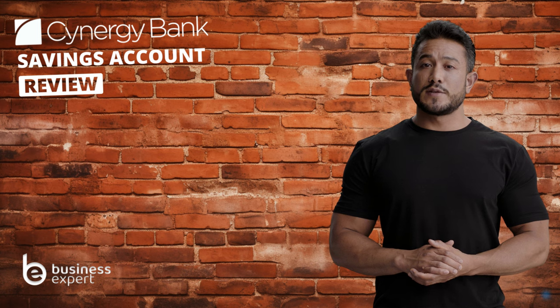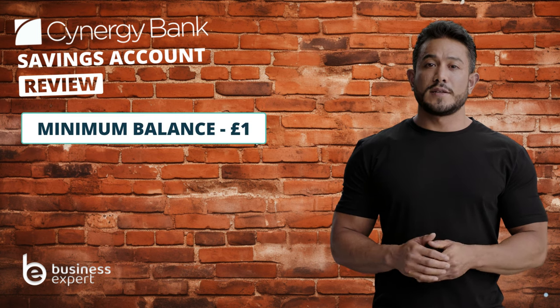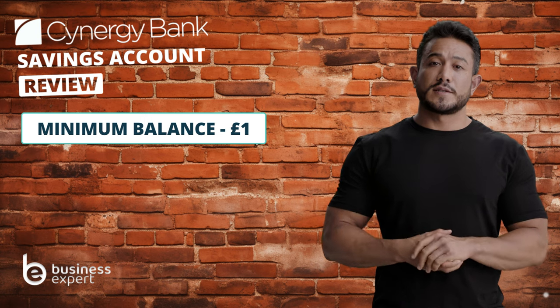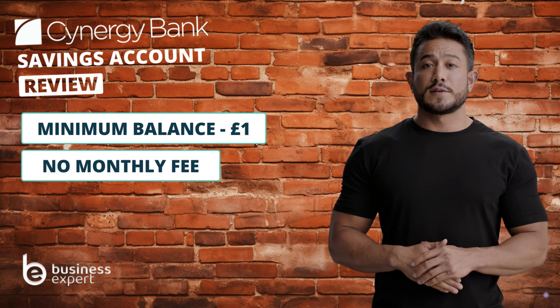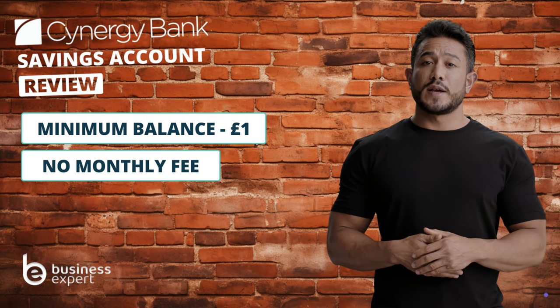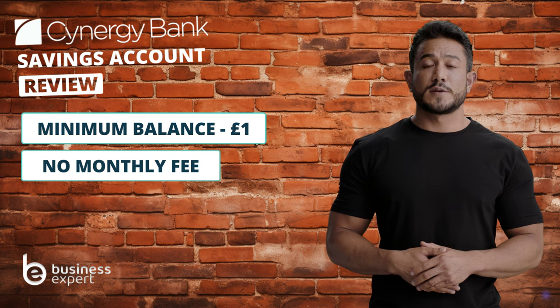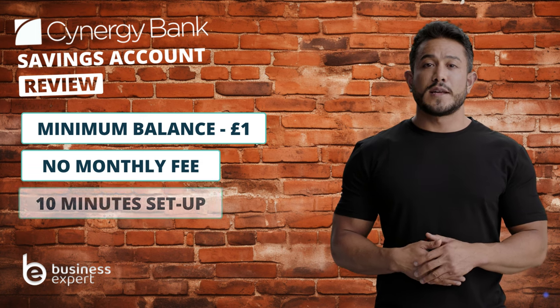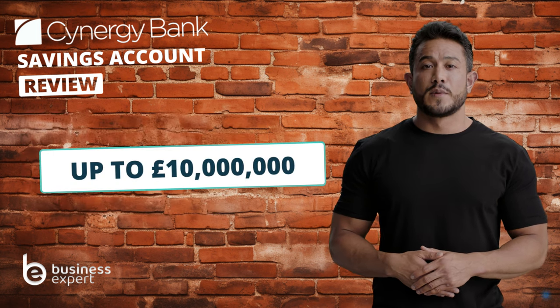Another plus is the low entry point — you can start with just £1, making it accessible for even the smallest businesses. And there are no monthly fees to worry about. Everything is managed online, which is really convenient for the modern business owner. Setting up the account is a breeze, taking just about 10 minutes. And for the bigger players, you can have a balance of up to £10 million.